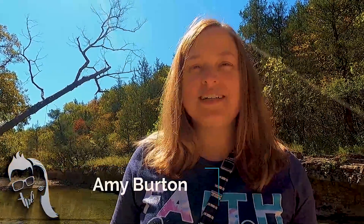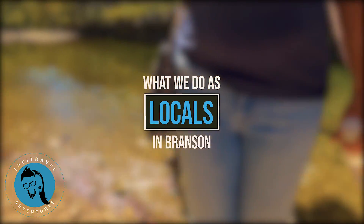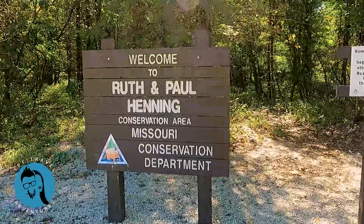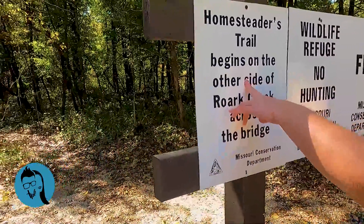Hi, this is Amy with TPF Trips, Places and Fun. Today we're just gonna have you along for some of our fun and we'll talk a little bit about what locals like to do in Branson. We're here with our dog Jackson at the Ruth Paul Henning hiking trail. We started at the bottom end — you can start this up near the Butterfly Palace right off of 76. We came to the bottom end, which is closer to where we live and by Silver Dollar City.